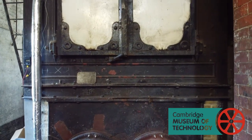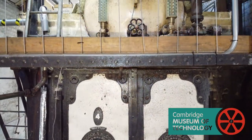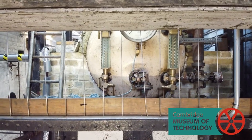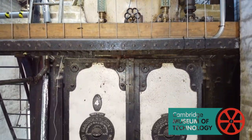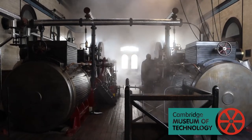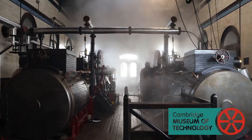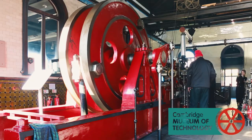The most satisfying part of working on this project is actually physically seeing it back in steam again after all these years. You can feel the heat coming off the boiler, you can smell the hot oil and the grease in the engine room, and you can actually feel the heat in the engine room, which is something that hasn't been in there for years.